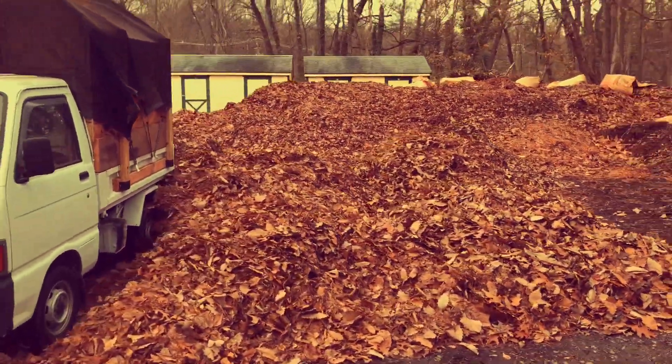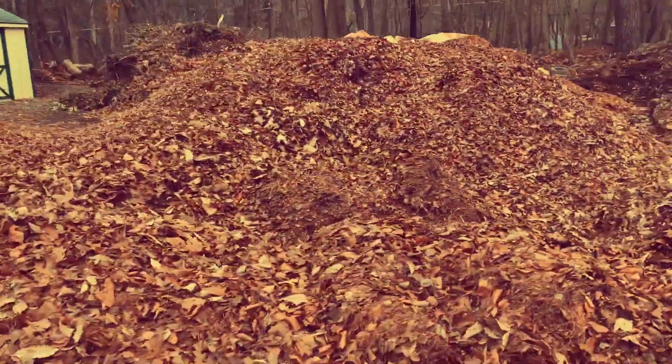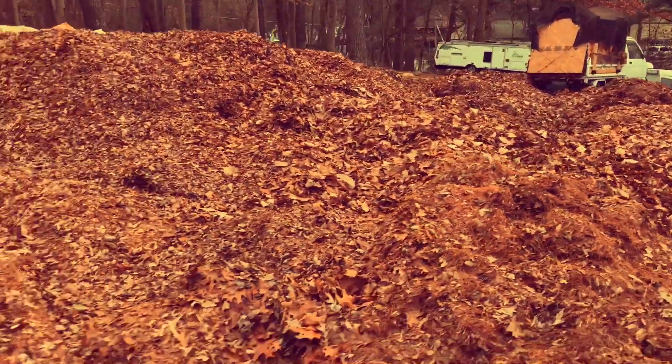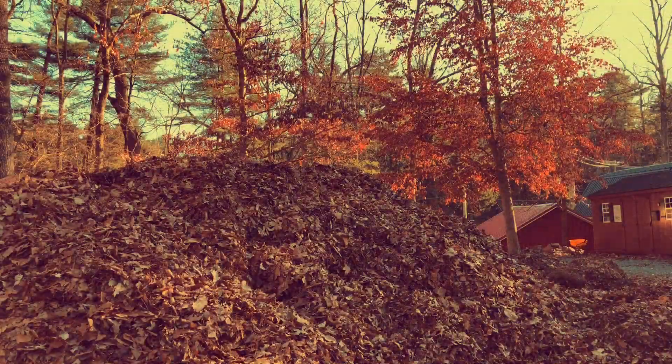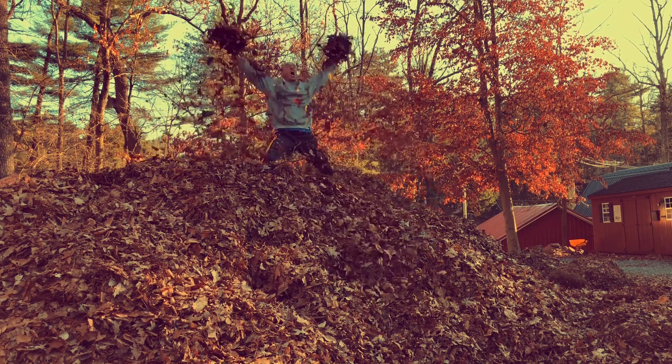And boy did we have leaves — leaves, leaves, leaves — till they were coming out of our ears, and literally every day falling out of my clothing at the end of the day. But the pile was at a huge breaking point. I felt like I needed to celebrate the conquering of this great amount and volume of leaves.